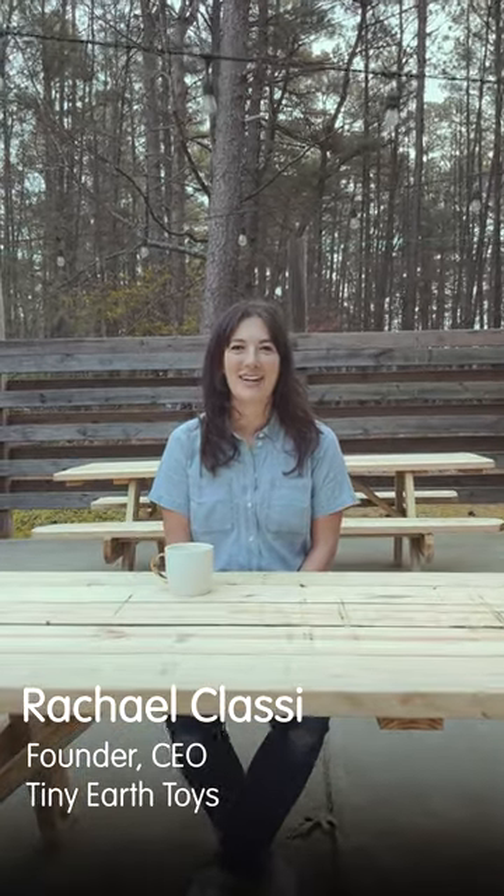Hey, I'm Rachel Classy, the founder and CEO of Tiny Earth Toys, and at Tiny Earth Toys we do things a little bit differently. We rent educational wooden toys so that we can keep toys in use as long as possible. We're here at our brand new 10,000 square foot headquarters and we're going to take you inside to see behind the scenes.